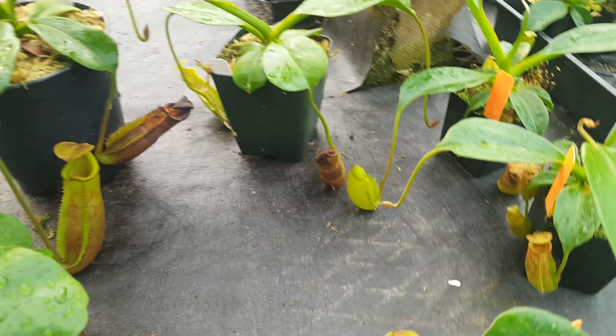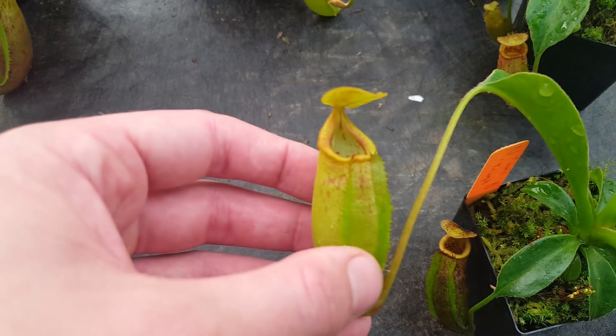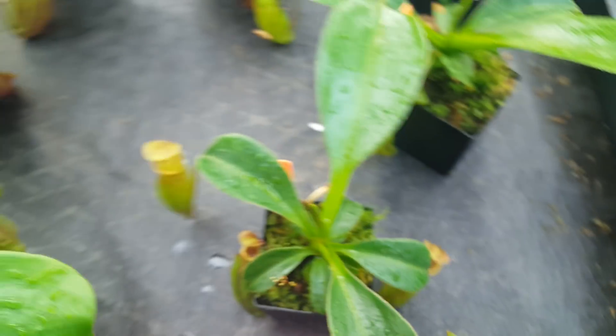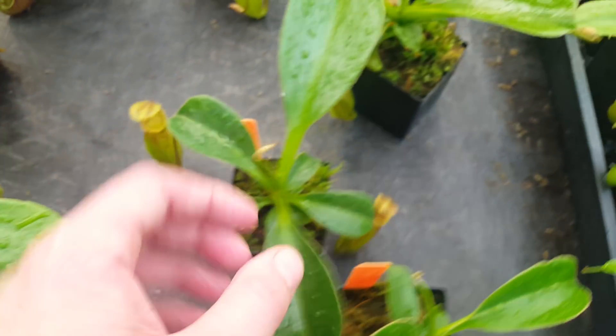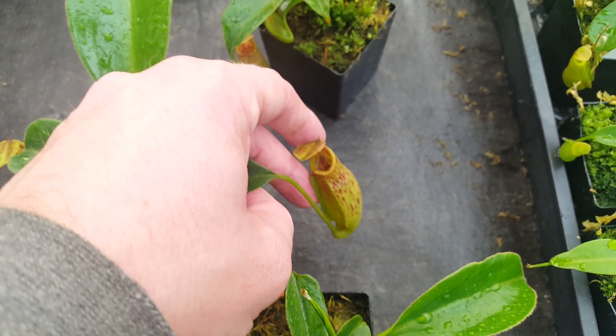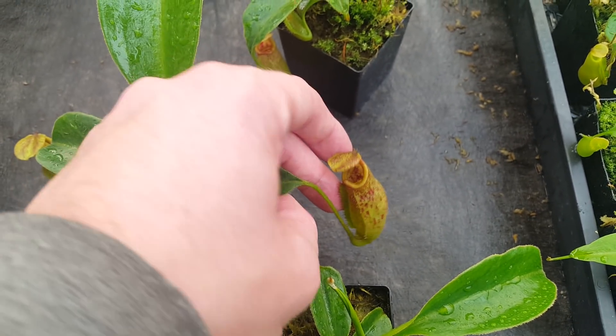We've got another one of the Titan crosses here, which is Nepenthes Titanic Triumph, which is Truncata by Talangensis. I also did a video about this cross. They're catching up to the Titan's Mirror. They're showing some nice mature characteristics with the speckles and the pitcher shape — the shape of the mouth of the pitcher especially.